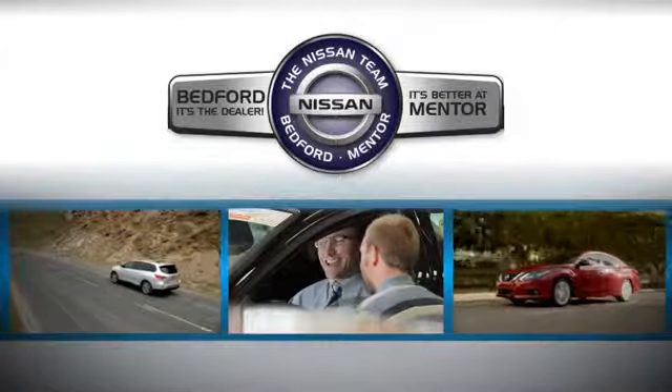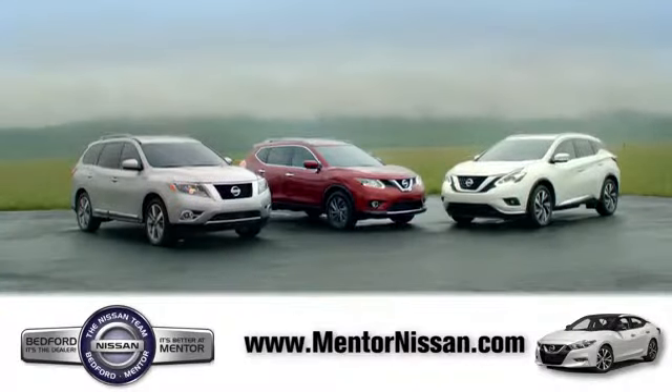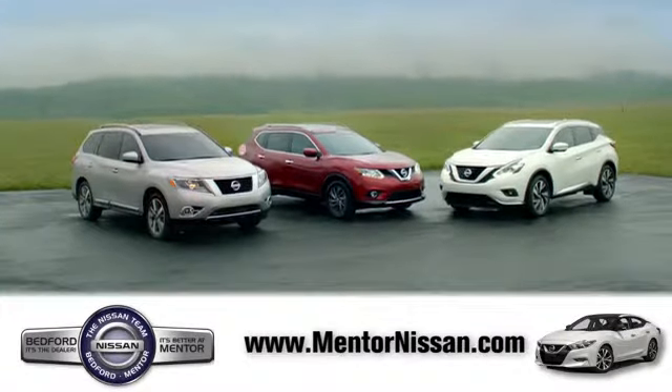Welcome to Mentor Nissan. Here we've devoted ourselves to helping and serving our customers to the best of our ability. Come see our quality selection and find the right vehicle for you.